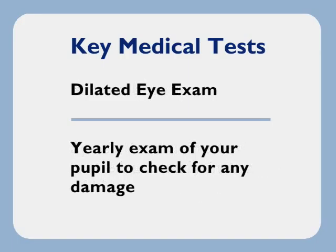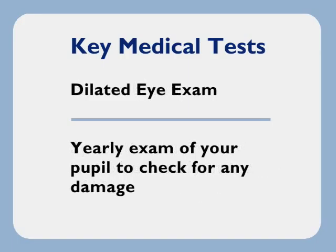And you should have a dilated eye exam. This yearly exam consists of dilating your pupil so the doctor can see all the way to the back of your eye to check for any damage.